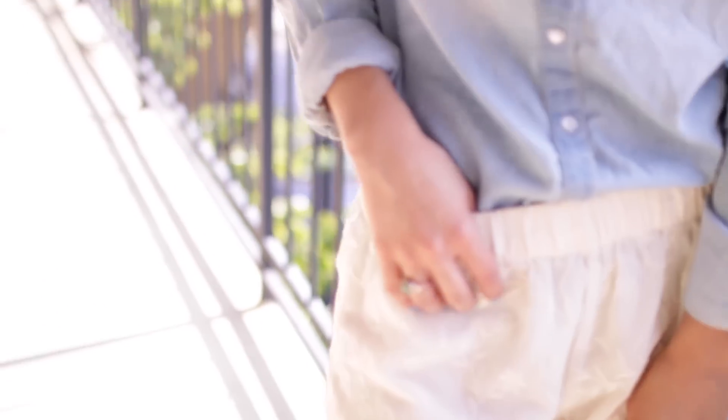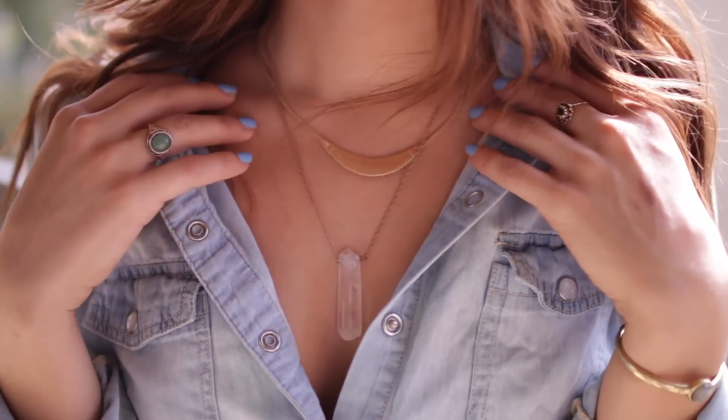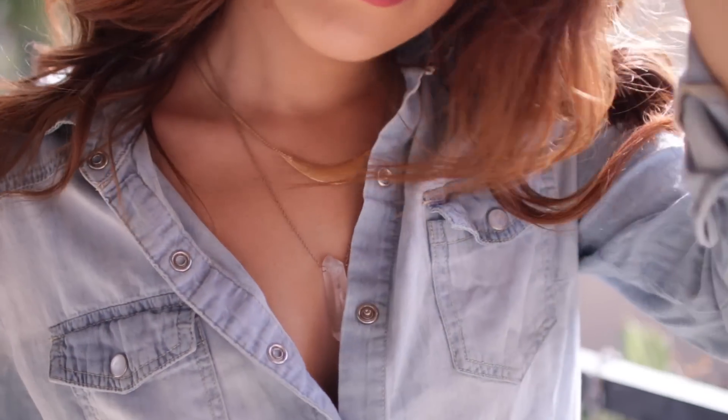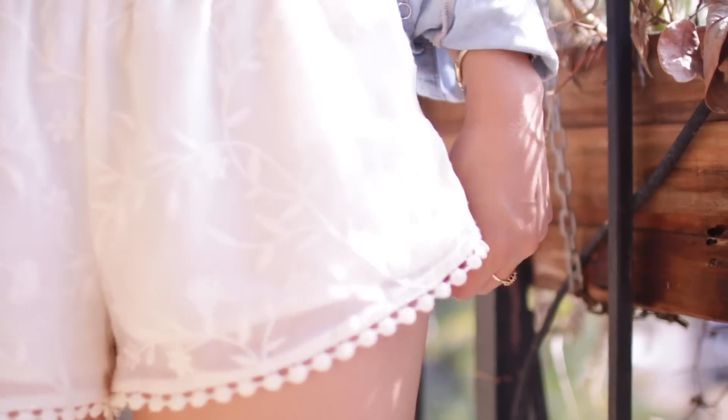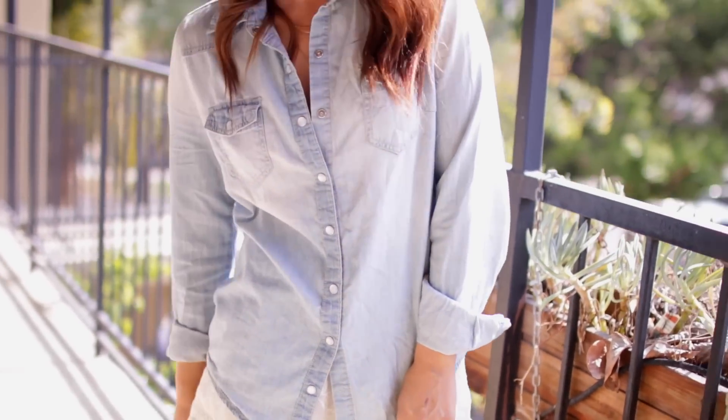The next look is super simple, casual, and summery — I just love these shorts. I tucked in my denim shirt but you can have it tucked out and it still looks really cute. I love these little pom-poms on the shorts, and you can find these shorts anywhere right now.